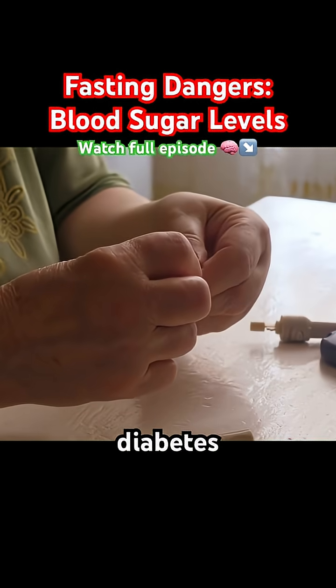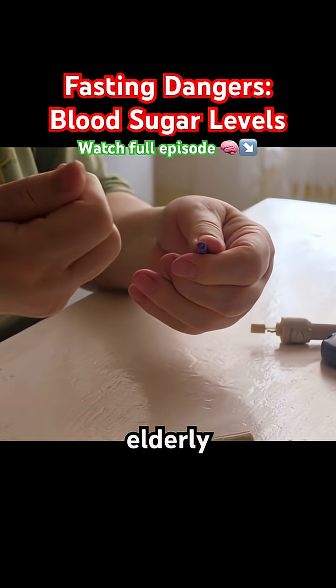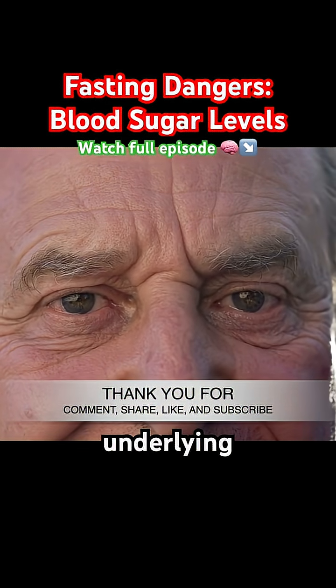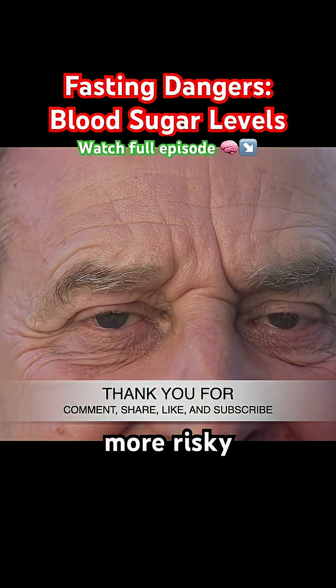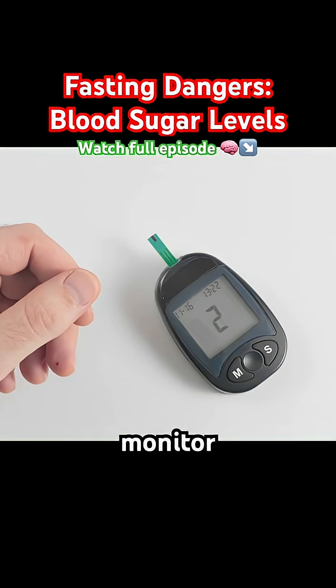Even without diabetes medications, prolonged fasting may cause drops in blood sugar that some elderly individuals don't tolerate well. Factors like low muscle mass, underlying illness, or poor adrenal function can make fasting more risky. The key is careful monitoring — use a glucose monitor to track your levels.